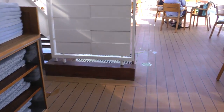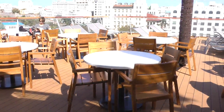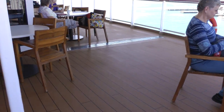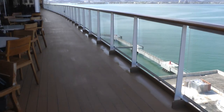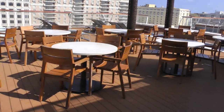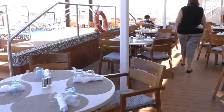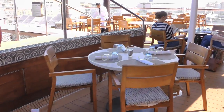One of the nice things is you can actually eat outside here. We've actually eaten right here several times. And then the World Cafe outdoor dining area extends all this way.